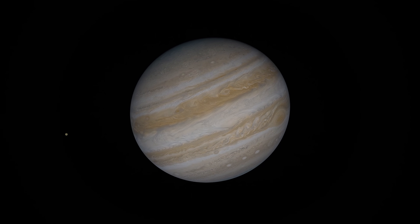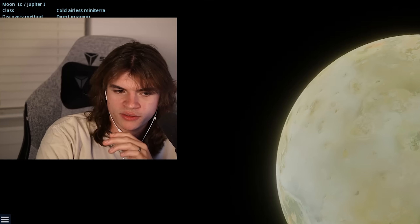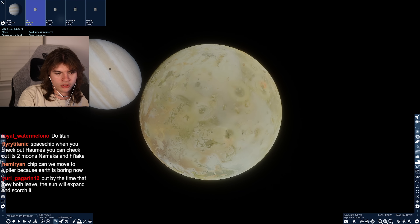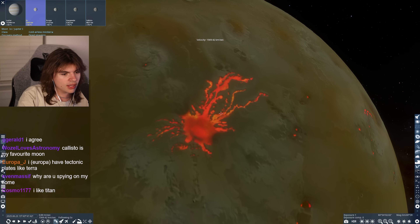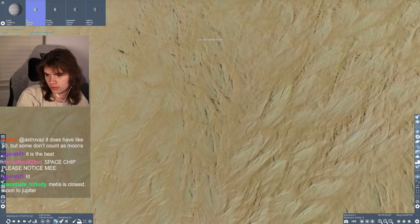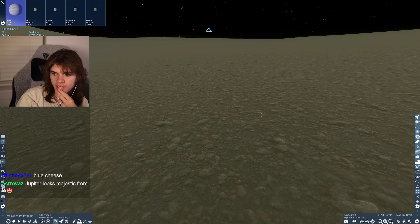Next, Jupiter. Europa and Callisto - Jupiter has the Galilean moons, these four, which are probably the most famous moons in the solar system besides Earth's Moon. Look at Io - it might be the coolest looking moon. Doesn't it have volcanic activity? What gives it this yellow color - sulfur or something? Sulfur and silicate says Google, so sulfur gives it the yellow.